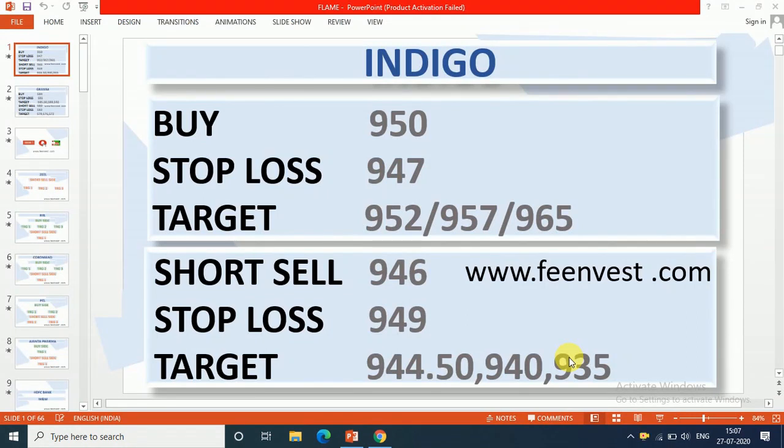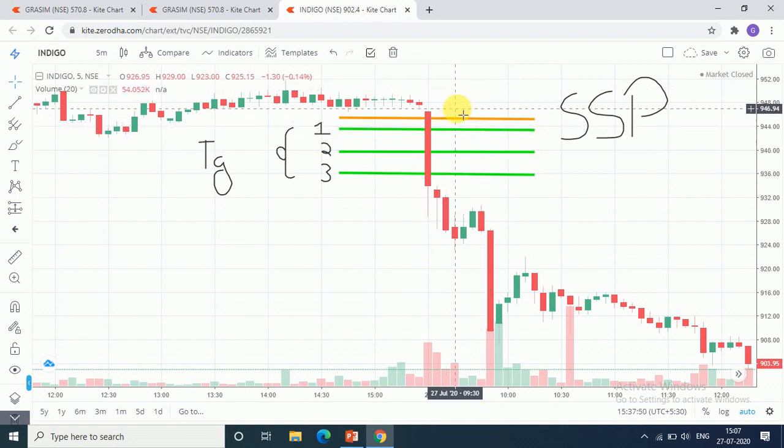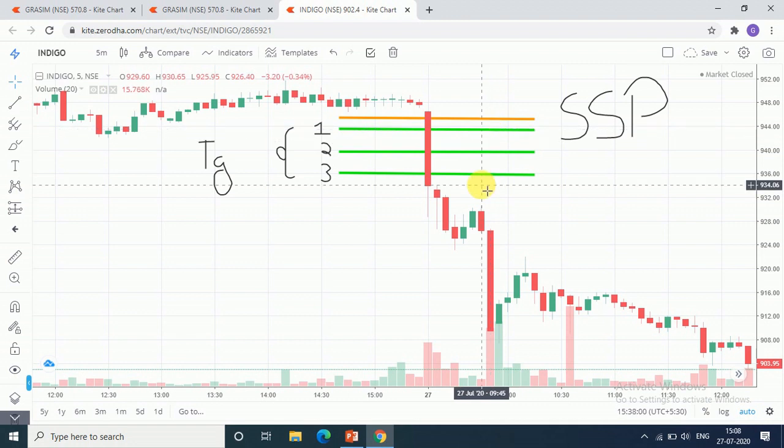We are talking about YouTube calls. I gave you Indigo to short sell at 946. Let's check it on the chart. I have given you the yellow color line as the short selling price. Our targets were the 1st target, 2nd target, and 3rd target.